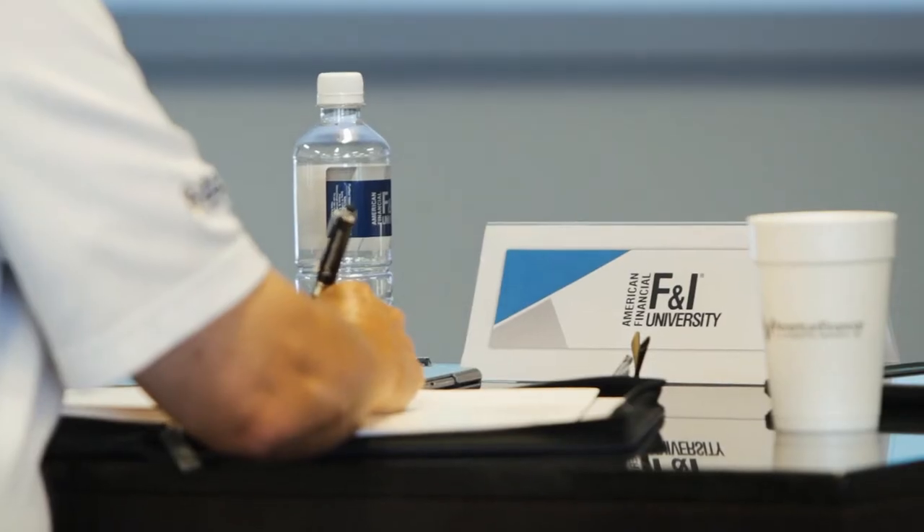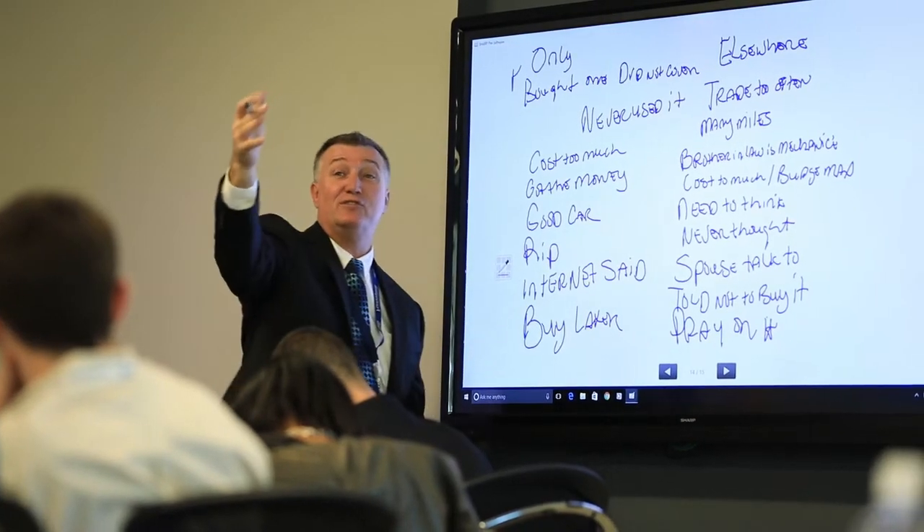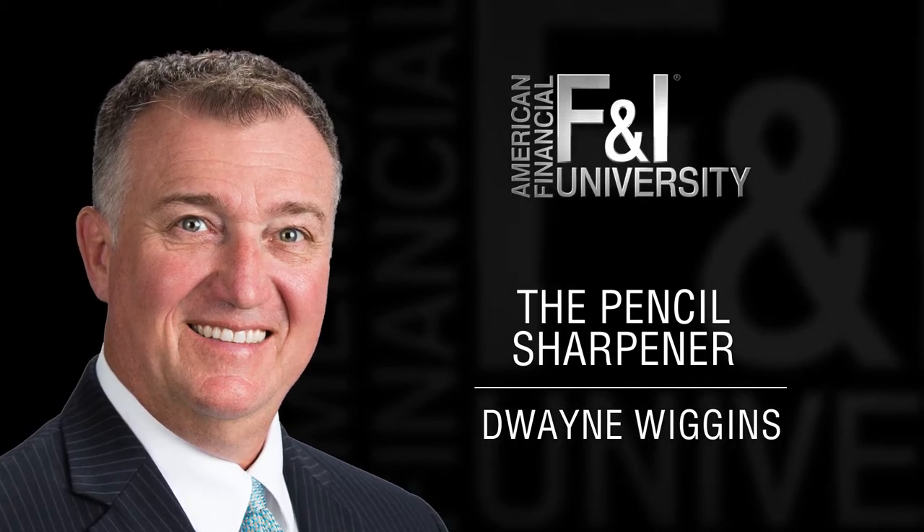Wayne Wiggins here with American Financials at F&I University, and this is your tip of the week. Speaking about a service contract to your customer, it's often helpful to illustrate the difference between the mechanical aspect and the technology that drives those mechanics.